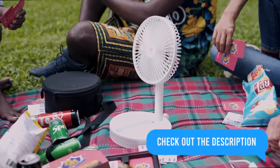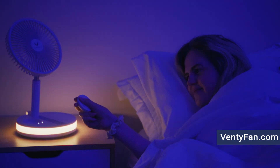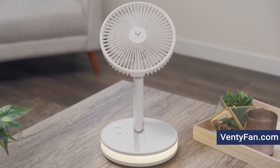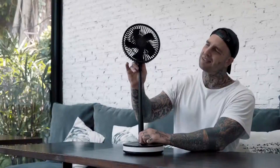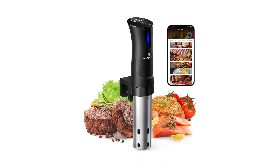You can direct the airflow precisely thanks to its ergonomic design and adjustable head. It even has warm white light to set a cozy mood in your room, and it's USB rechargeable so no need for disposable batteries. Lightweight and easy to carry, the Venty Portable Fan is a must-have for staying comfortable wherever you go.